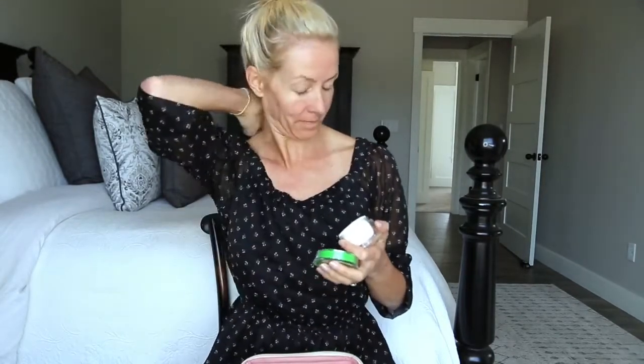And here is the moisturizer you need for fall and winter — this is the Refresh Vitamin Rich Moisturizer. It has vitamin A, so you're getting that retinol again, plus the peptides, so an extra boost of collagen. We cannot get too much of that, especially after 40. And that's my AM and PM routine.